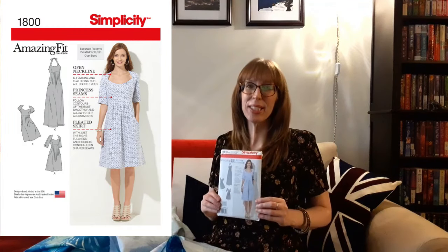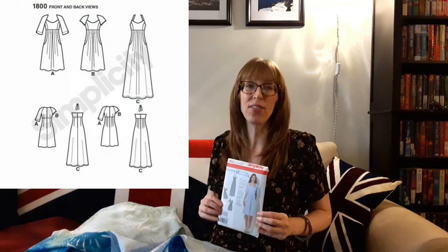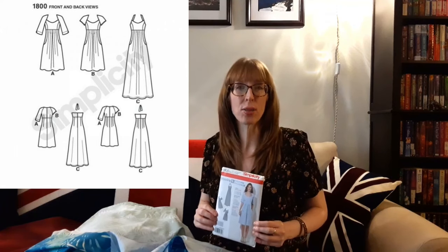I still love this fabric and I chose Simplicity 1800 from 2012 for it — an amazing fit collection pattern that I bought from Value Village. It has an open neckline that is feminine and flattering for all figure types, princess seams that follow the contour of the bust and allow for fit adjustments, a pleated skirt with just the right fullness and pockets concealed in the shaped seams. It has two lengths and three sleeve options: sleeveless with a tie neckline, cap sleeves, and short sleeves. It also has individual pattern pieces for slim, average, and curvy fit, and for B, C, D cup sizes for misses, and C, D, and double D cup sizes for women's. I'm going to make the longer version and may alter the front bodice to narrow the open neckline slightly so that my bra straps won't show.